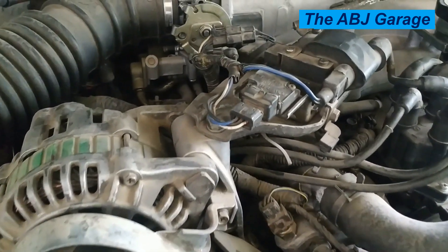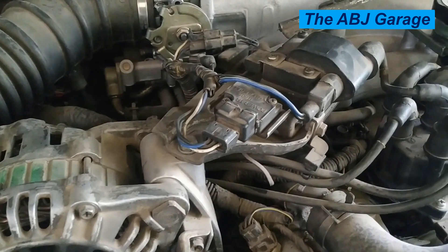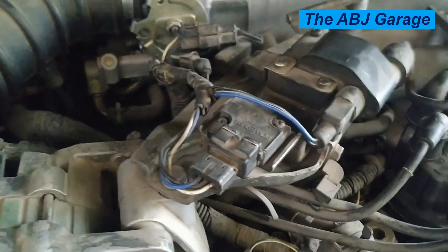Hello, hello, dear viewers, a very warm welcome to our channel. It's very good to have you here. In this video, we're going to have a look at top signs of bad ignition coil.